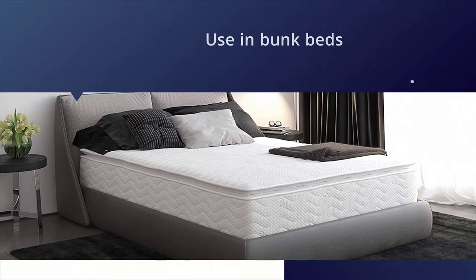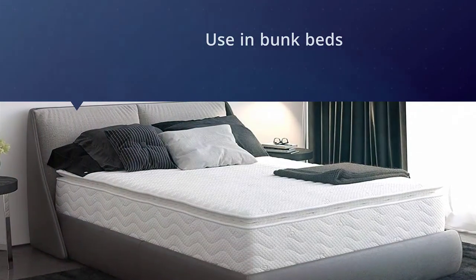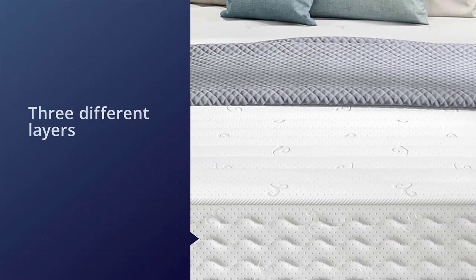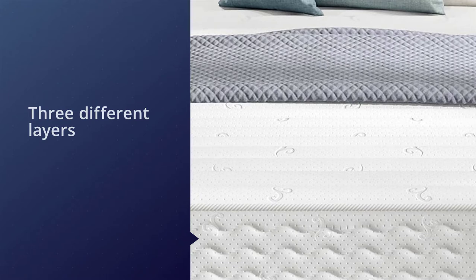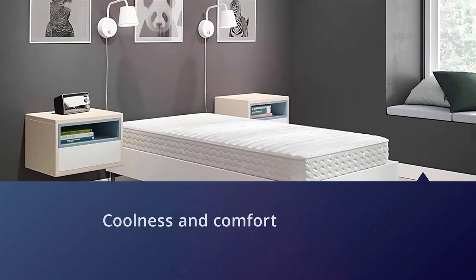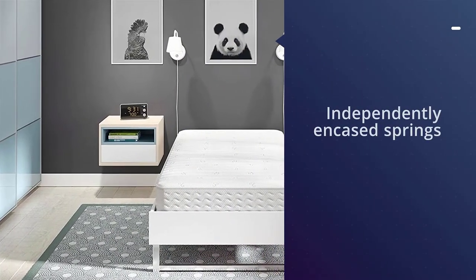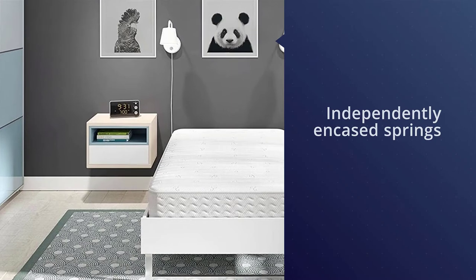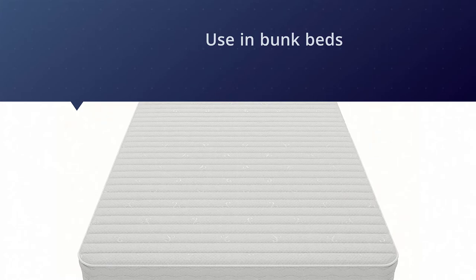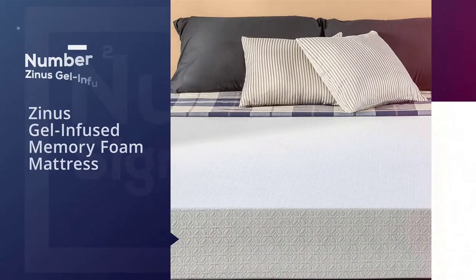then look no further than this one. It is an 8-inch thick mattress, which makes it ideal for use in bunk beds. It is constructed of three different layers — on the top and the bottom are memory foam for coolness and comfort, and in the middle are independently encased springs for support. This design makes it one of the most durable mattresses out there, and you can flip the whole thing over and sleep on either side.